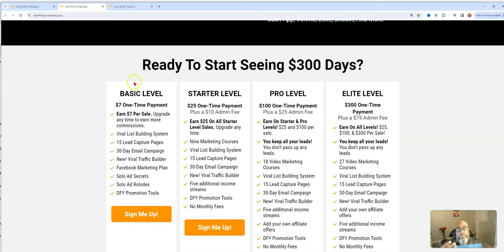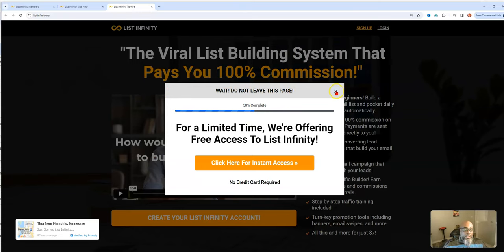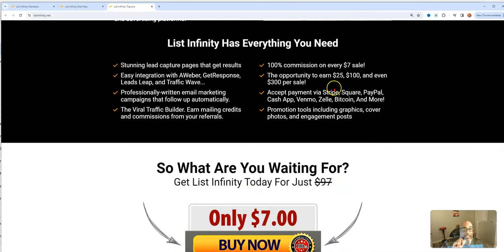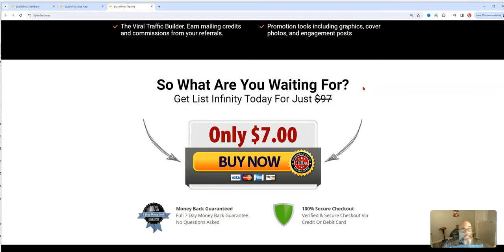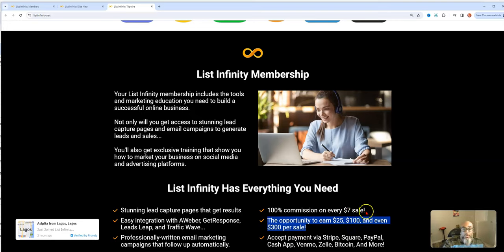Here are the different levels. You have the $7 level, which is brand new — it's a tripwire page. When you get to the bottom, you get the basic membership for $7 and you make 100% of that $7, which goes directly to you with no admin fee. You can make unlimited $7 commissions if that's where you want to stop, but the opportunity to make $25, $100, and $300 is always there.